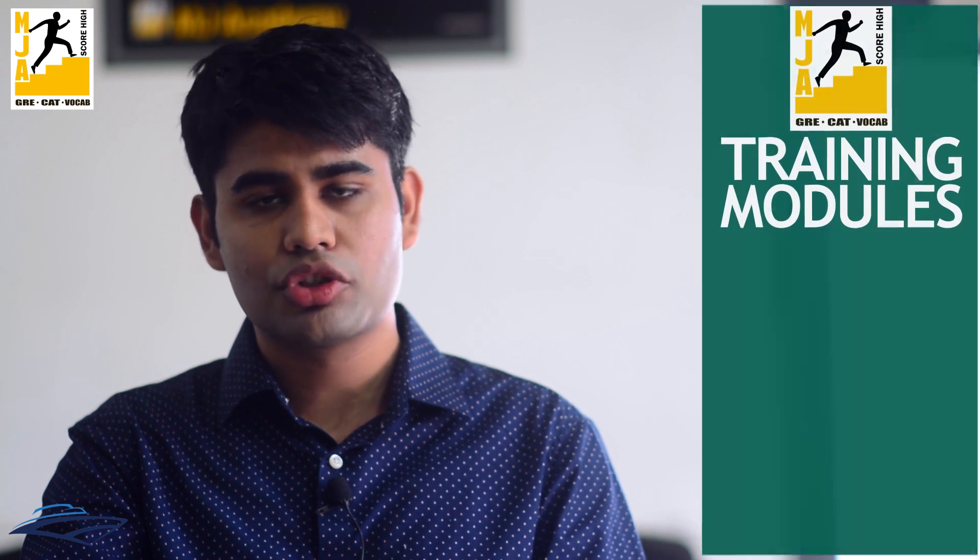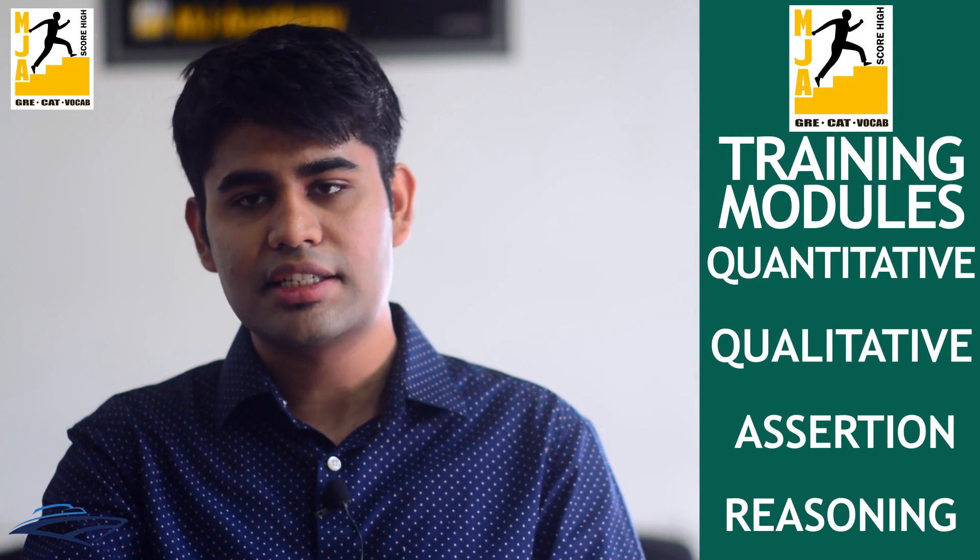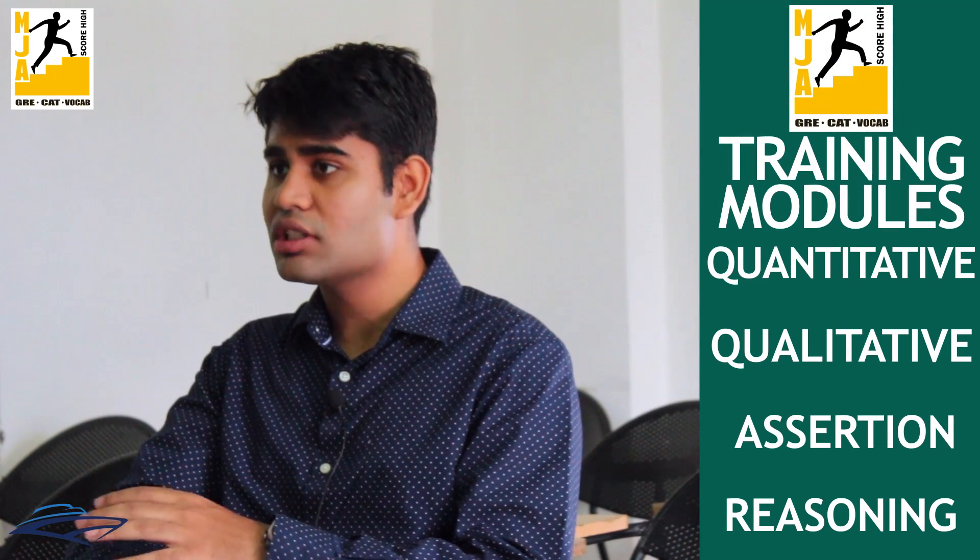Then comes the second part which is your verbal training. In that module we are familiarized with the different types of questions that are being asked in the English section of the GRE examination. Then comes the math section in which we have questions of quantitative, qualitative analysis, assertion questions, and reasoning questions. The techniques involved in solving those questions are taught here.